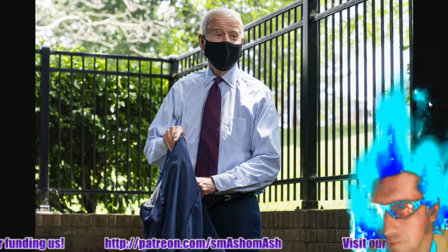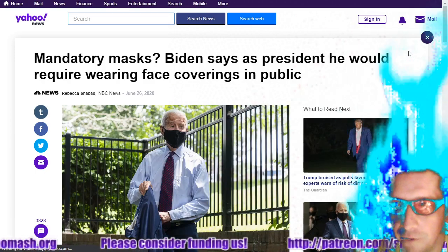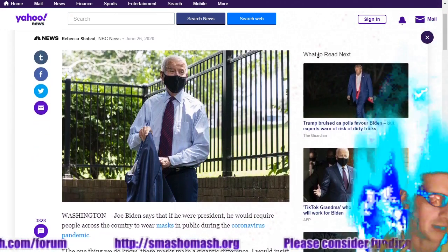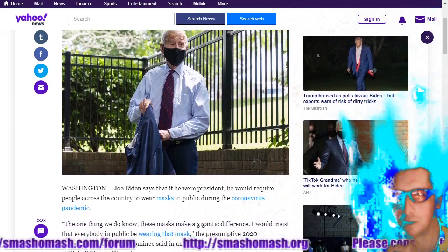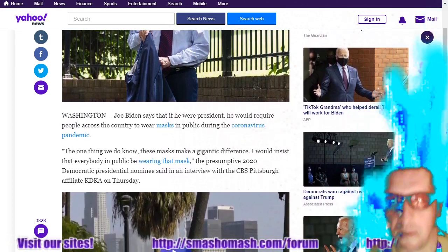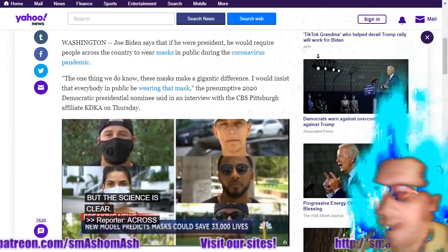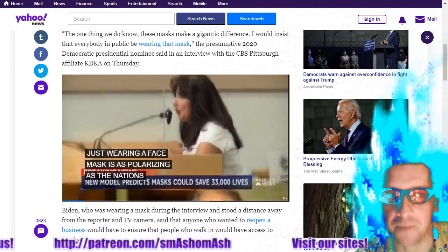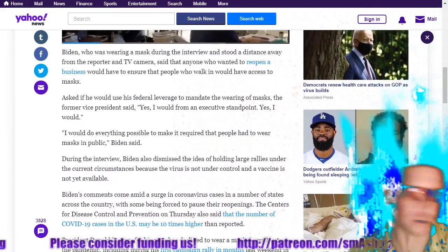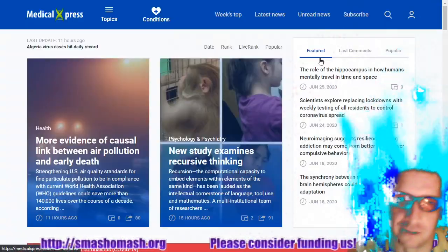Let's talk about COVIDiots. Joe Biden says as president he would require face coverings in public — just what we need, the federal government requiring face coverings. Wearing a mask is supposedly so effective, pardon the sarcasm. Part of the reason why personal protective equipment doesn't work when the government decrees everybody wears it is because training is required in order for PPE to be effective. There are techniques just for simply taking gloves off, much less wearing masks. If you're not trained, you probably don't know what you're doing.